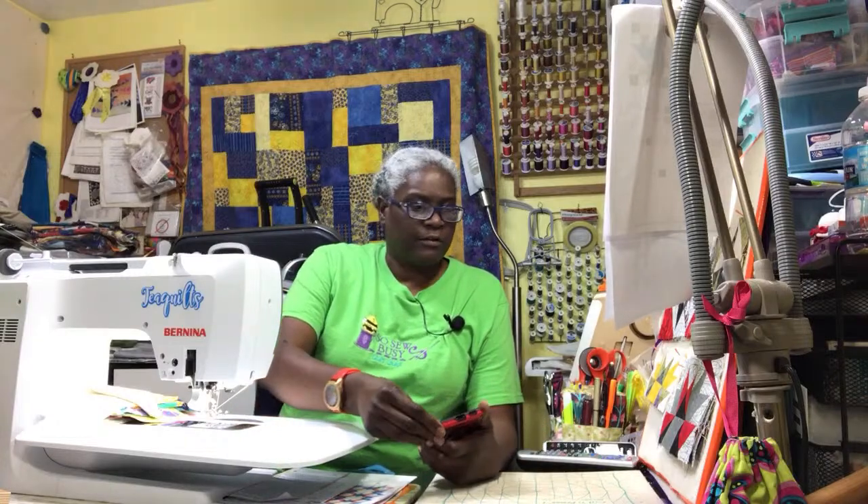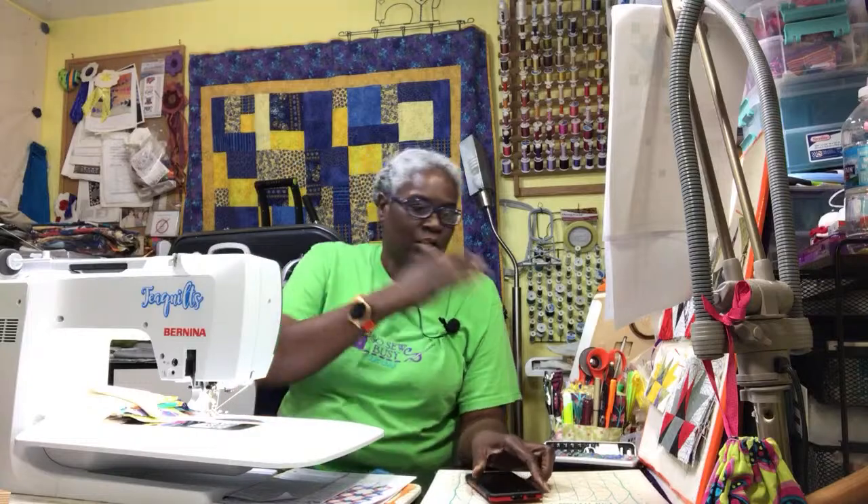Today is December 11, 2021, and we're here with Live Sewing Chat. Tonight, we're going to be working on finishing up our African fabric quilt — the Scooch Over 2 by Maple Island Quilt Pattern.